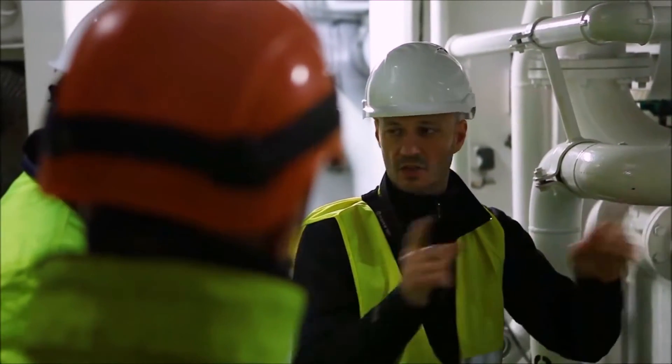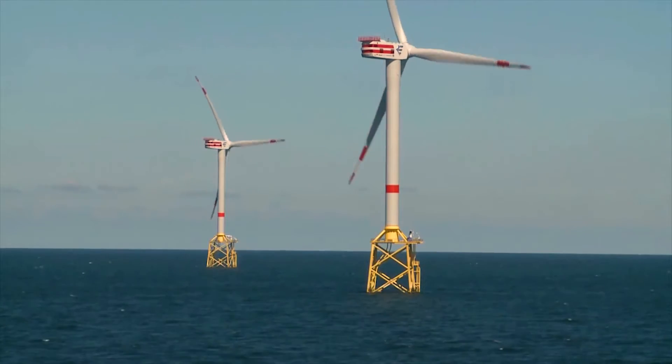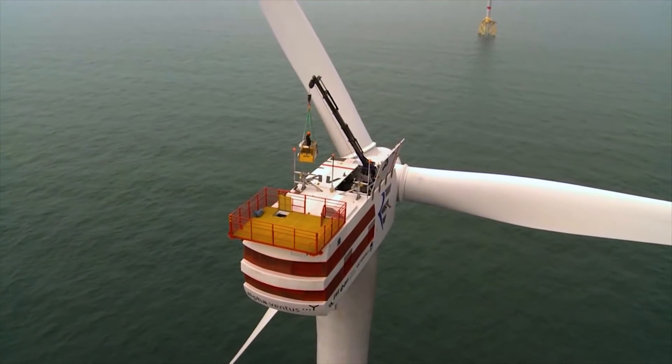In addition, we'll discuss the methodology behind maintenance management and we'll take a look at the future of operations and maintenance.